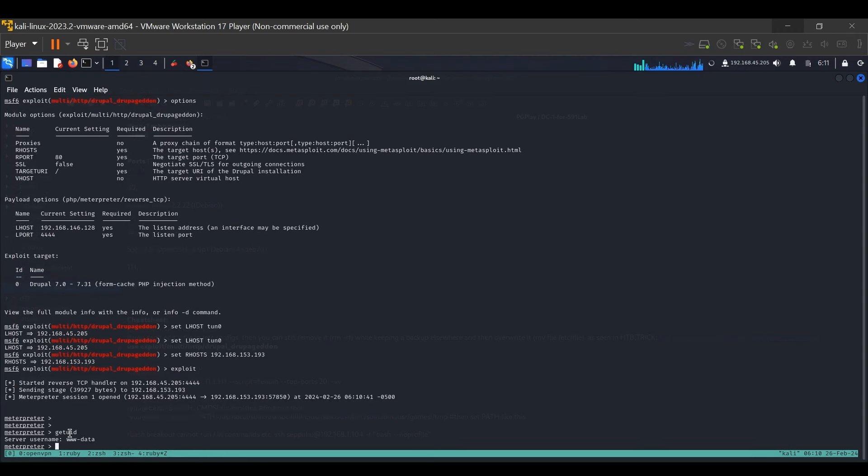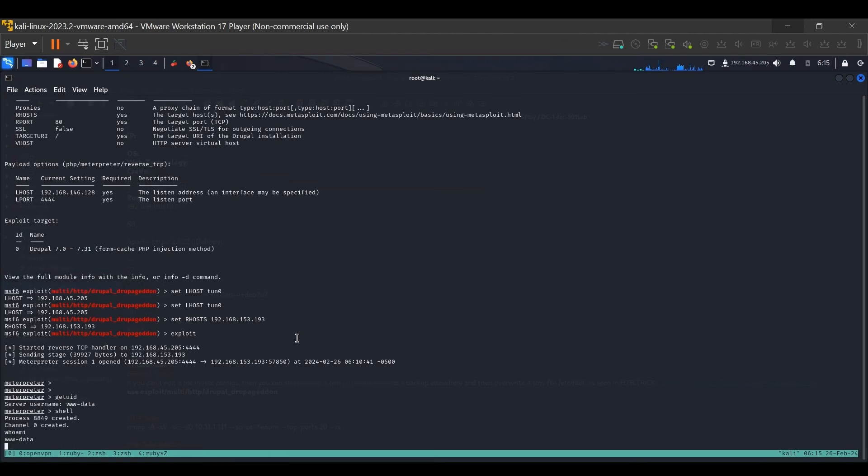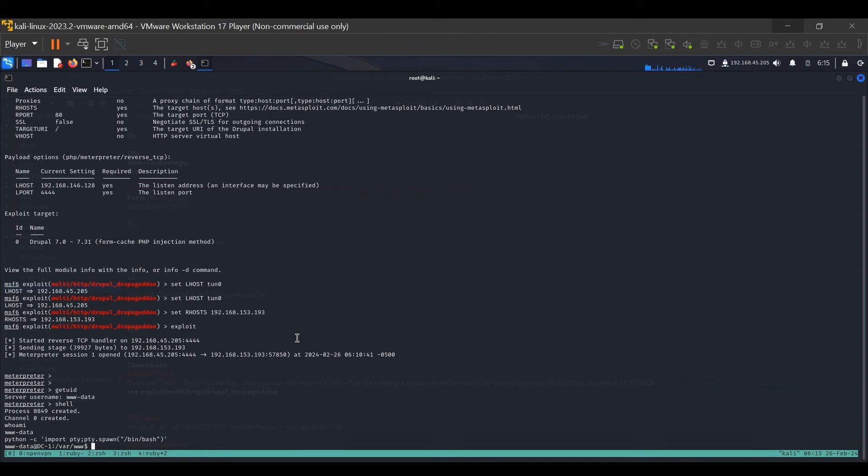We type 'getuid' and see that we are running as www-data. That shows we have gained access. We type 'shell' to drop into an interactive shell, and 'whoami' confirms we are www-data. To get a more interactive shell, we run: python -c 'import pty; pty.spawn("/bin/bash")'. Now we are in a more interactive shell. We will also post these commands in our notes section.